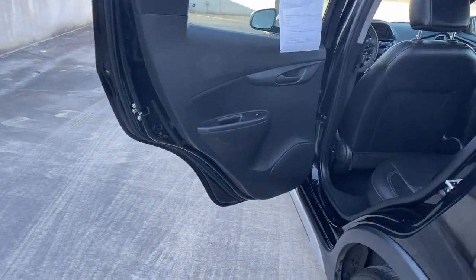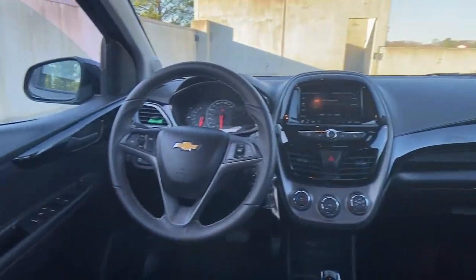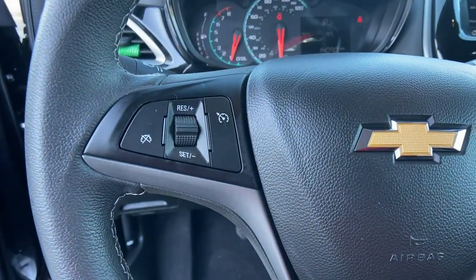The following are some of this vehicle's highlighted options: heated driver's seat, keyless entry, four-cylinder engine, fog lamps, alarm, aluminum wheels, Bluetooth connection, stability control, intermittent wipers, and traction control.